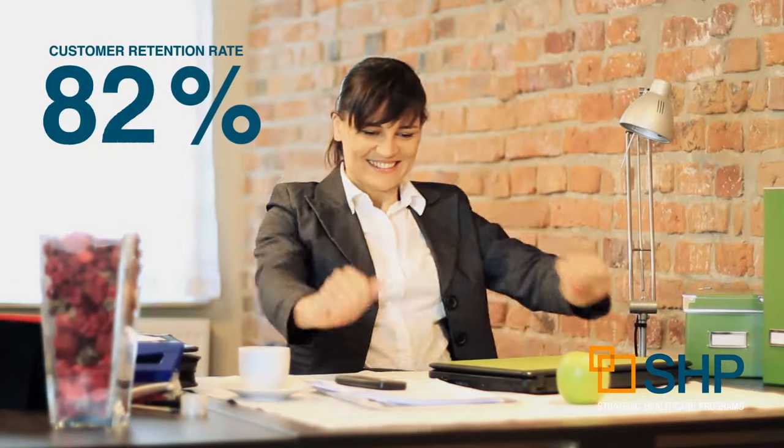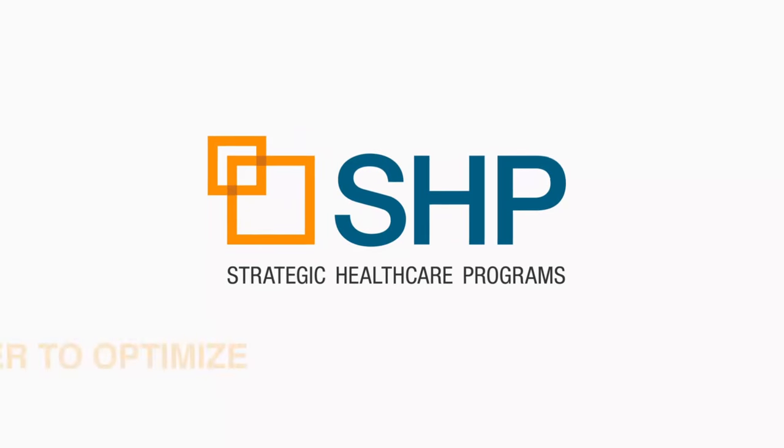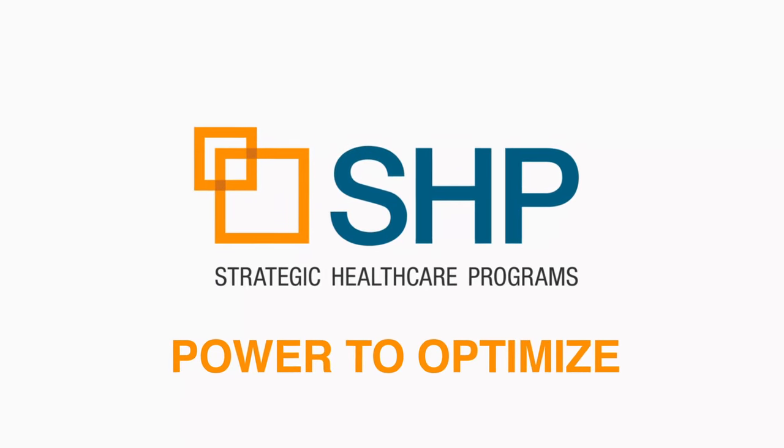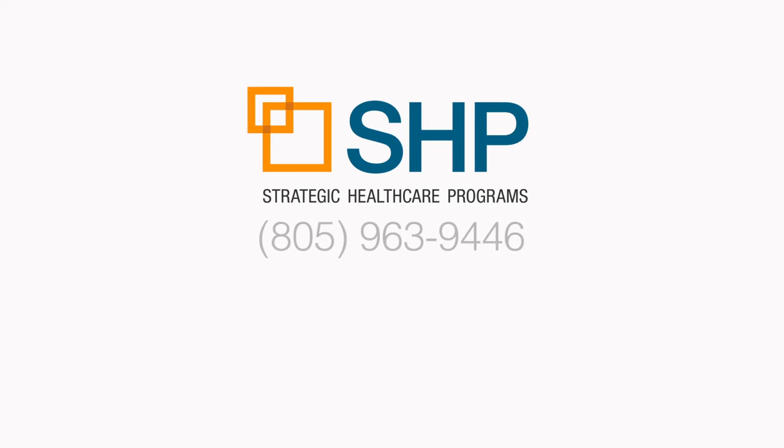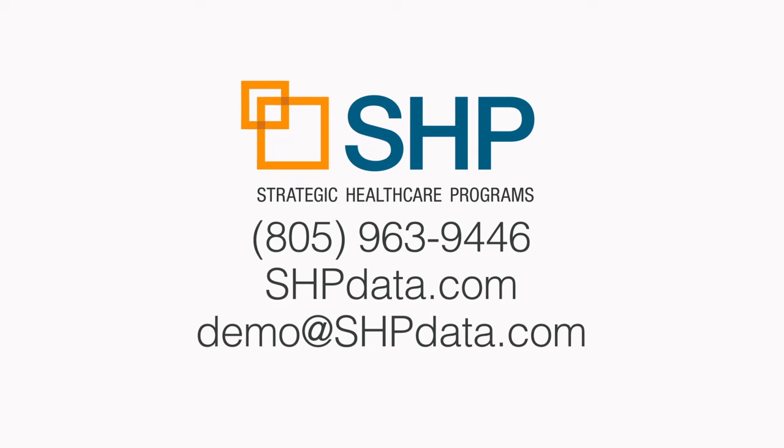Our customer retention rate is 98% for a good reason. SHP for Agencies gives you more than data — it gives you the power to optimize your organization at every level. To learn how SHP for Agencies can save you time and money while boosting the quality of care you provide, contact us now for a live demo.